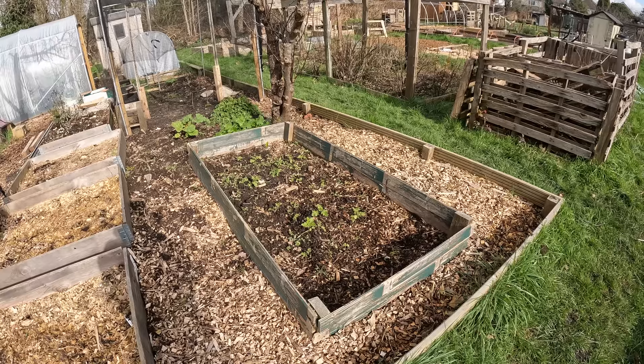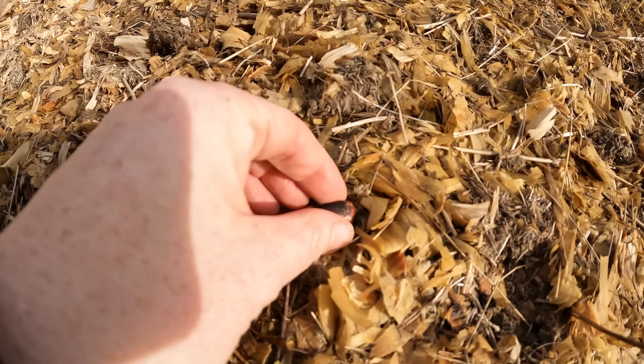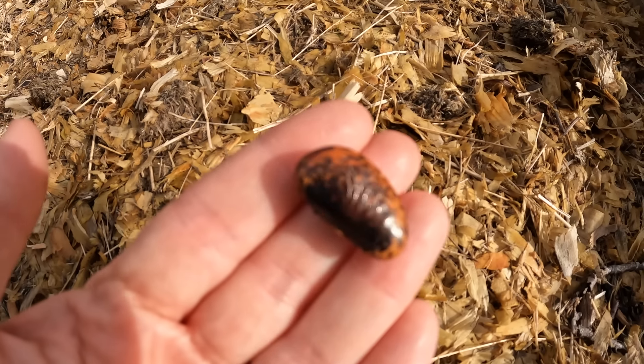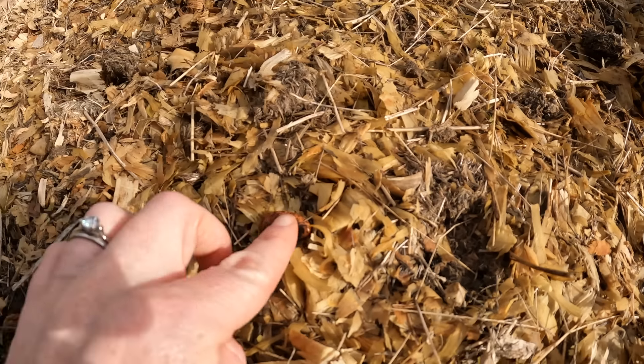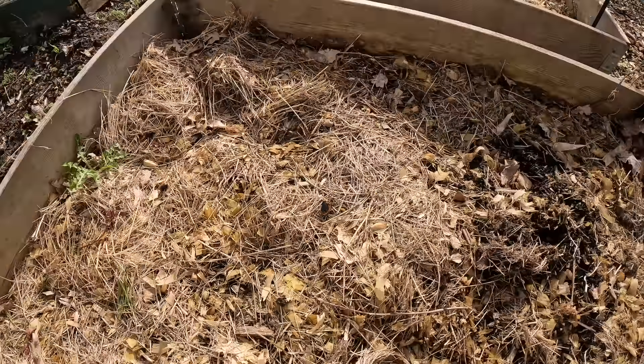Before I plant the asparagus I want to show you something that keeps turning up mysteriously in my beds — these little beans cropping up, always just lying on top. That is an absolute mystery to me because they weren't there when I weeded a couple of weeks ago, and they weren't there when I planted my horseradish last week. So where are they coming from? That is my question of the day — has anyone got any ideas?